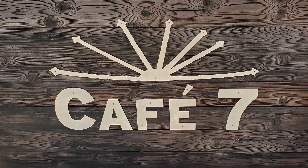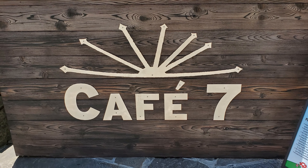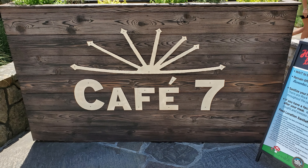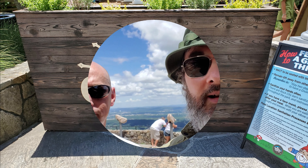Nola Gent here, and in this episode we're enjoying some lunch at Cafe 7 at beautiful Rock City Gardens. I've got my friend Major with me here. Nola Gent here with Major doing a little toast at Rock City at Cafe 7. How's it going, Major? Are you enjoying yourself so far? Yes, it's great. Love it. Good times. Only getting started.